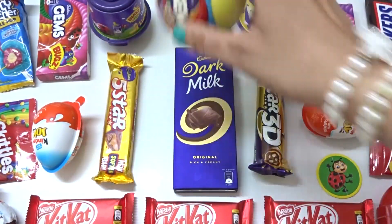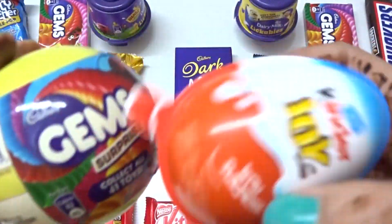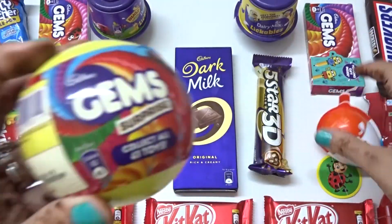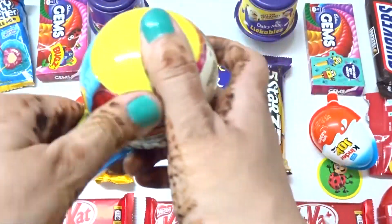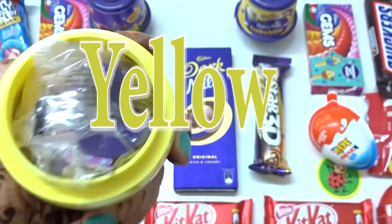More toys. Candies, balls, surprise balls. So many more surprises. Let's put this one. This is a yellow color. Another ball here. Surprise ball.